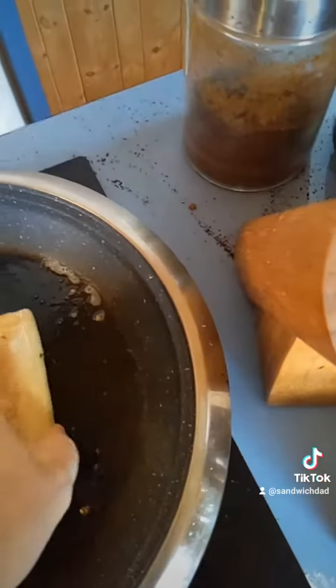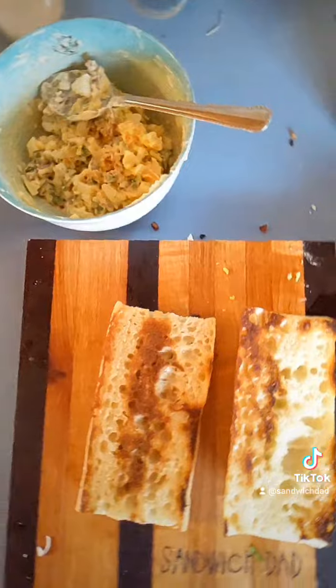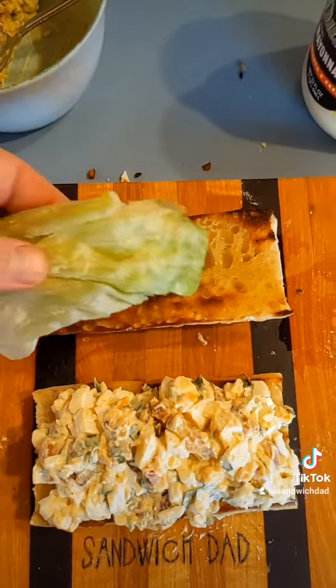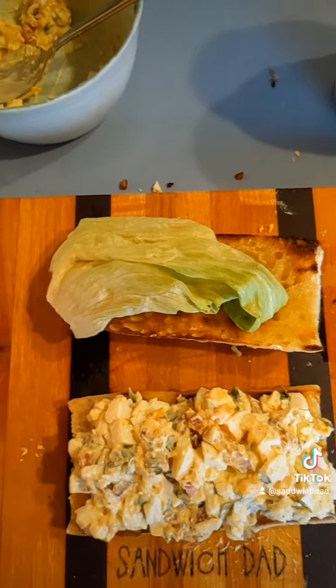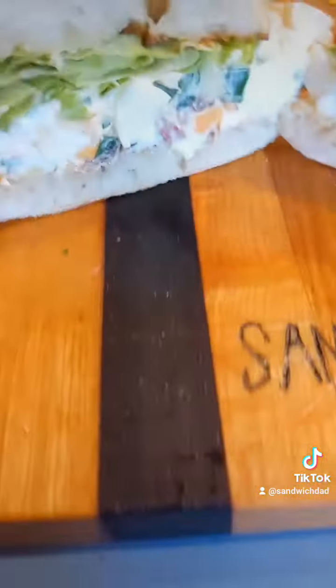We'll put it all on some toasted ciabatta, because I had some left and it's gotta get used. Extra fancy from Sandwich Dad today. So we'll spoon our bacon, egg, and cheese mixture onto the bottom piece here. And on top, perhaps the fanciest ingredient of all, some iceberg lettuce — which is apparently going for almost $7 a head in Ontario, I saw. Combine, cut, and away.